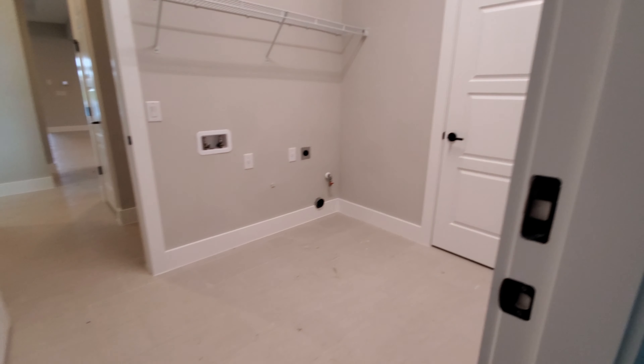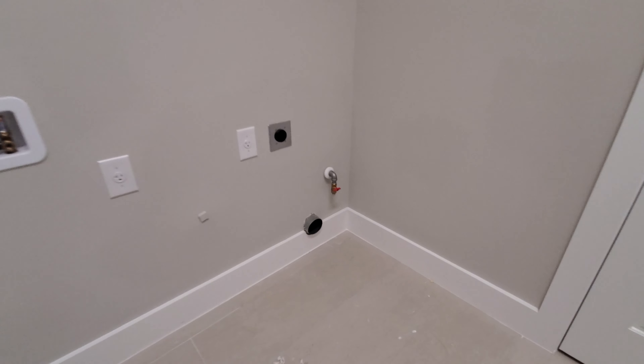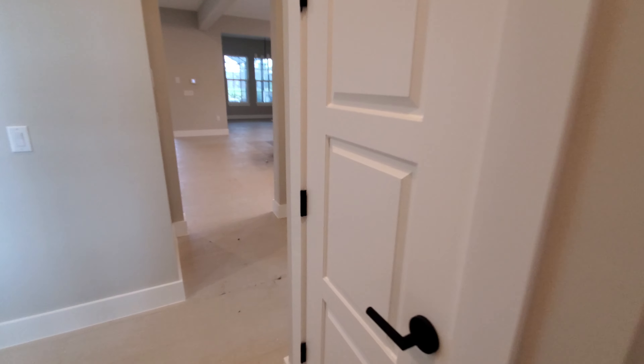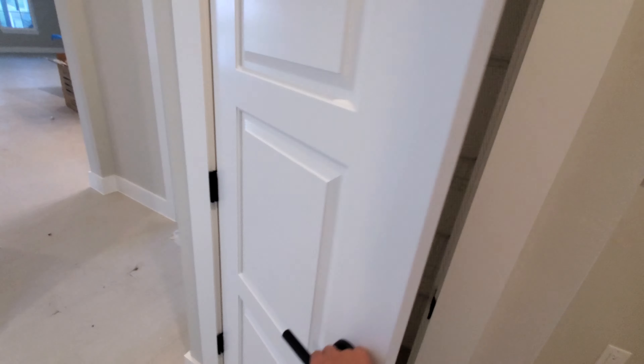This is your laundry space here. If you notice in the corner, there is piping for gas, so this home does come with natural gas. Nice size laundry space there. You've got a storage closet and linen closet right here.